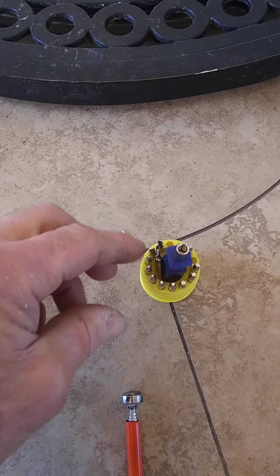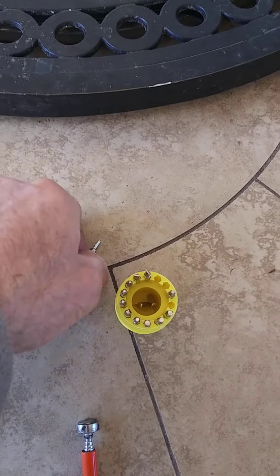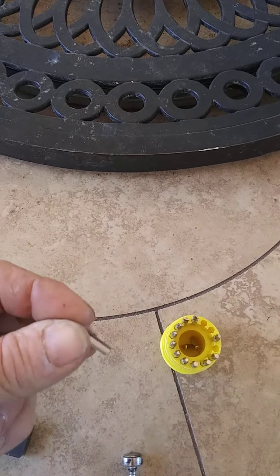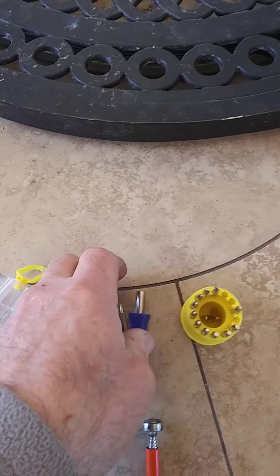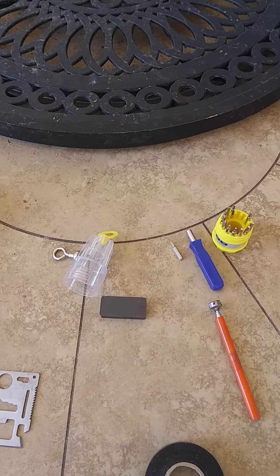It's a screwdriver set — you've got your little handle and a whole bunch of little bitty bits. I deal with a lot of small stuff, so that is going to come in really, really handy.